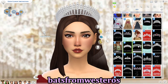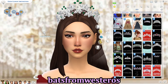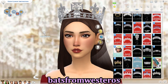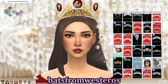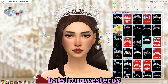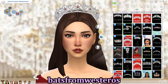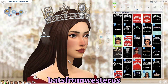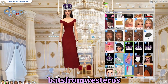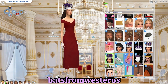Next we have Bats from Westeros, I think the first CC creator I got my royal stuff from. They have lots of amazing tiaras, crowns, and diadems — historically accurate and beautiful. They also make deco sims, which is great for royalty. They recently released a pack with Queen Mary and Queen Camilla's coronation crowns, perfect for a queen consort or princess consort.